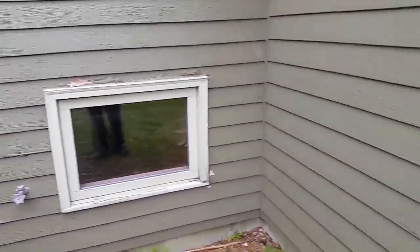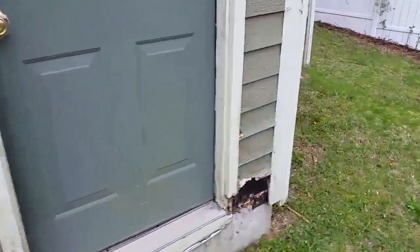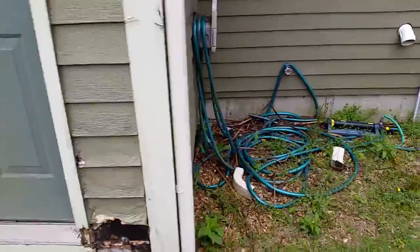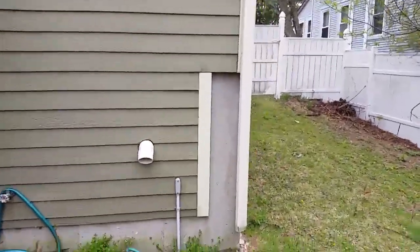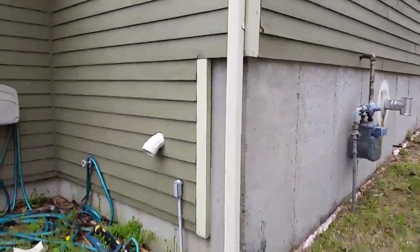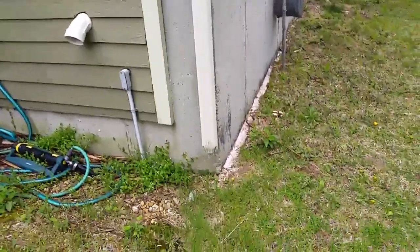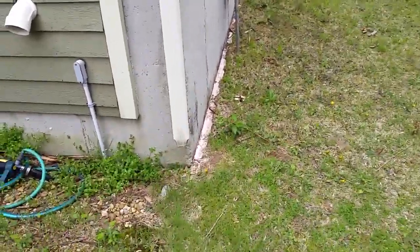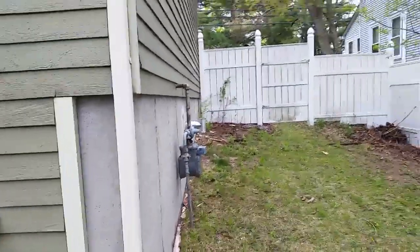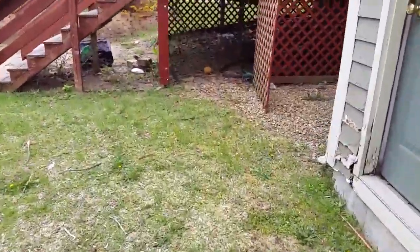It looks like oriented strand board — this could be a first generation when they started using OSB and it just didn't hold up. I don't see any major cracks in the foundation. It is insulated — you can see the insulation down there at the foundation. Looks like we have a direct vent boiler type system.